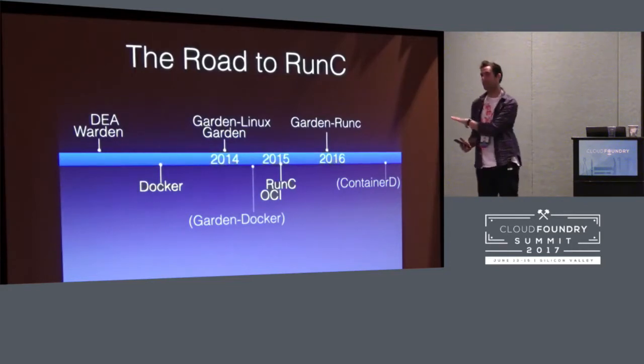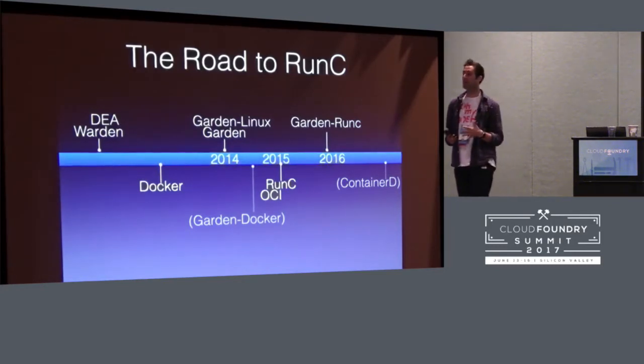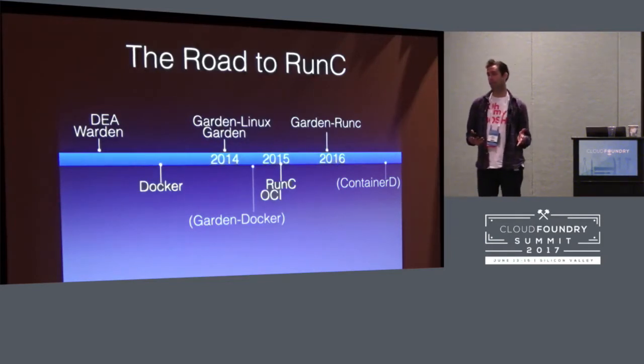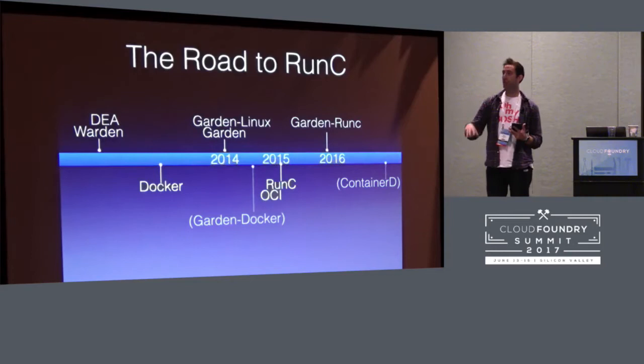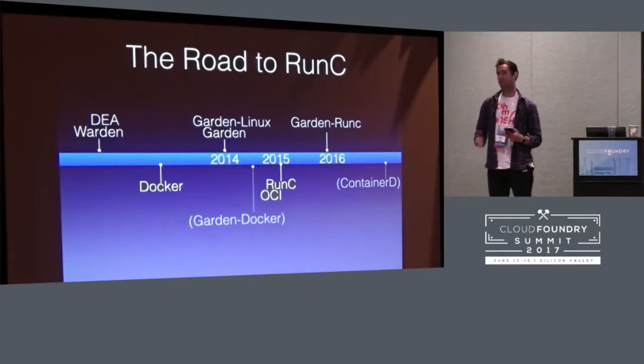We then created a new version of Warden called Garden, which was our Go version — originally Garden Linux. Then just before 2015, we started thinking about whether we should do a version of Garden that was based on Docker. We did a prototype called Garden Docker, which wrapped the whole Docker in Garden. But we were hesitant to do that in production, because that meant we had a whole Docker dependency, which we didn't really want. And then in 2015, Docker released RunC and announced the OCI initiative. So we had this component, RunC, which did just exactly what we needed and nothing that we didn't need. So we quickly created Garden RunC, and that's what's in production today, running successfully for the last year or so.